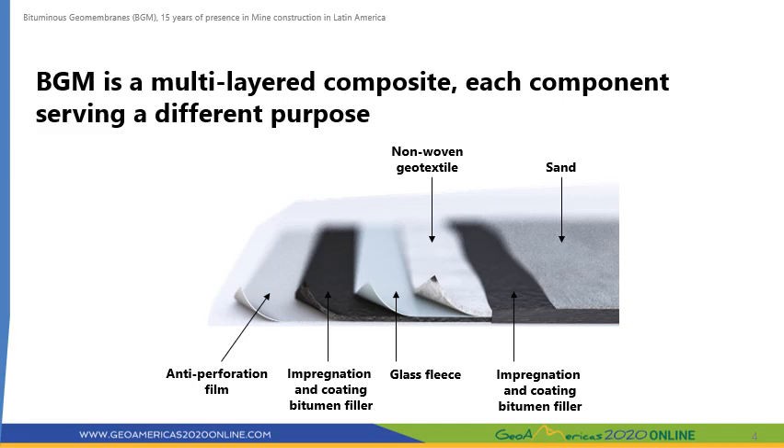Let us begin by reviewing what the internal structure of a BGM looks like. A BGM is a multi-layered material manufactured by impregnating a geotextile and a glass fleece in a bitumen compound in a factory. Each of the components in the BGM serves a different purpose. The geotextile provides the mechanical resistance and especially the high puncture resistance of the membrane. The bitumen compound provides the waterproofing properties of the geomembrane and ensures its longevity by impregnating the geotextile and protecting it from aging. The glass fleece provides the thermal stability at the time of manufacturing and also, and more importantly, later at the time of the installation.